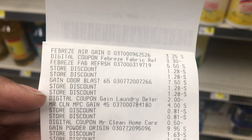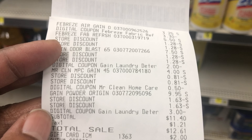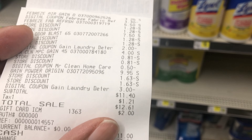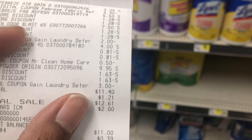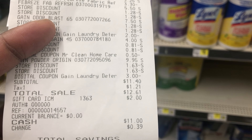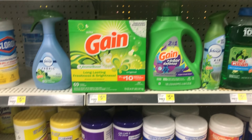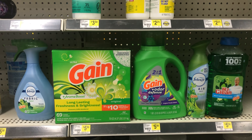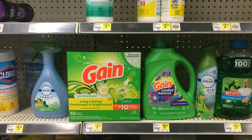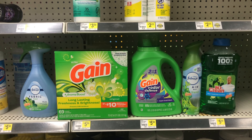The Gain liquid $7.50 with the two dollar digital, Mr. Clean four dollars with the 50 cent digital, and the Gain powder at $9.95 with the three dollar digital. My subtotal was $11.40 as I told you, but I used my two dollar gift card from the cash back, so I actually paid $9.40 plus tax — ending up around $10.61 total. I saved $18.80, and I'm perfectly fine paying ten dollars for all of this, considering the Gain powder alone is $9.95, so everything else was essentially free.